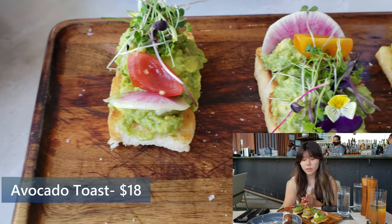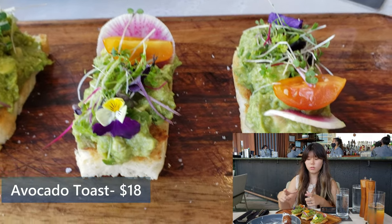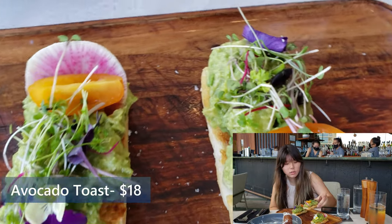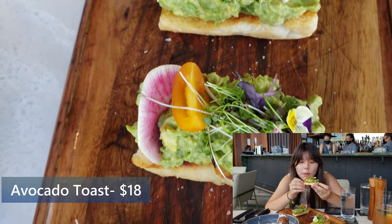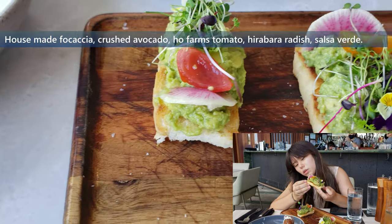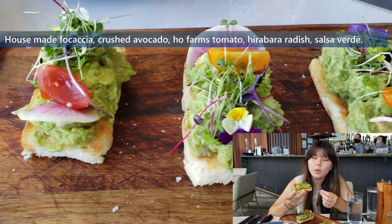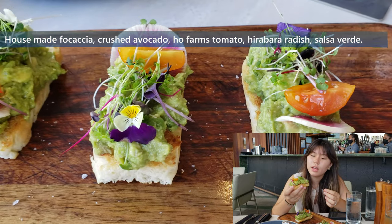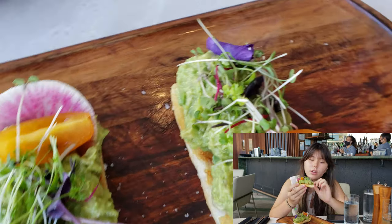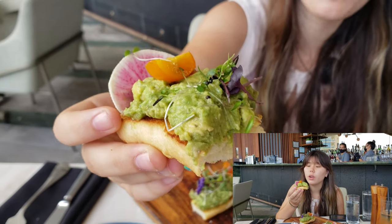I'm now going to try their avocado toast. I did expect it to have just a little piece of bread, but this is cute. It has some greens on it, a tomato, radish, and it is a toasted little piece of bread. With this avocado they seasoned it really well — you just get so many flavors. The little greens on top just add a cherry on top. It's a really good piece of avocado.